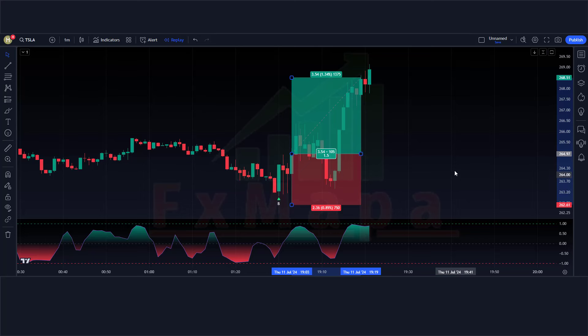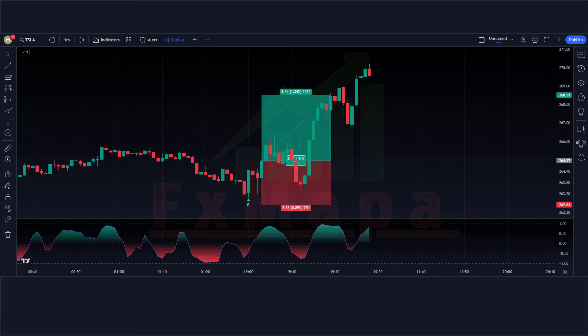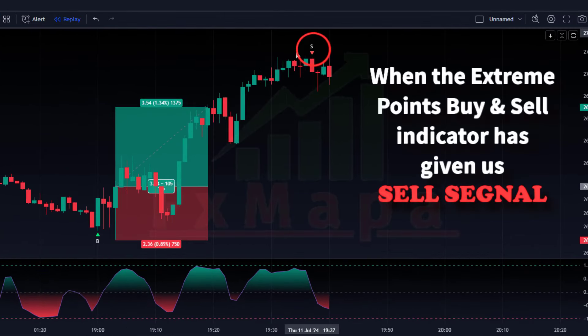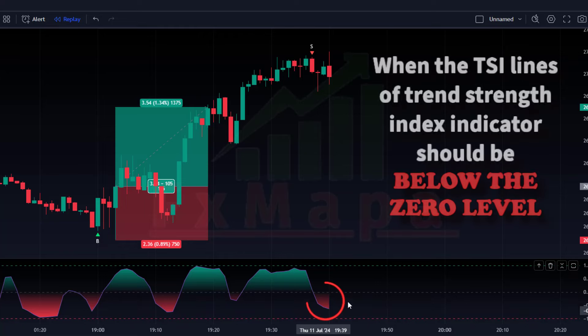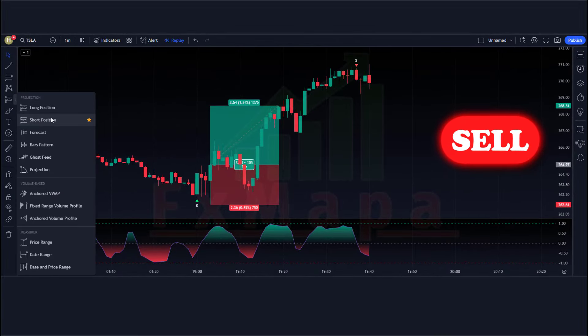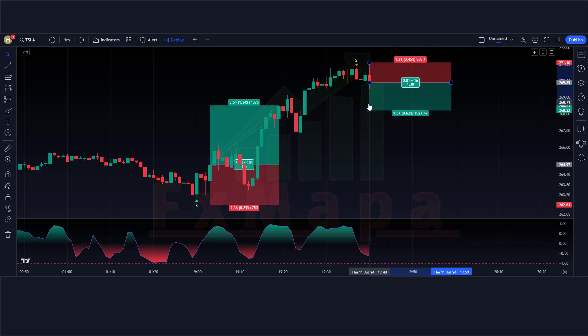The market has completely hit the target. Now let us understand the short position. For a sell trade: the Extreme Points Buy and Sell indicator has given a sell signal, the market forms a bearish candle, and the TSI lines of the Trend Strength Index should be below the zero level. If all conditions are fulfilled, we place a sell order. Stop loss is placed at the current market higher level, and the risk-to-reward ratio is 1:1.5.